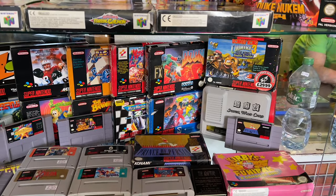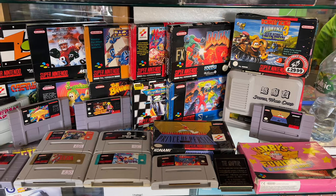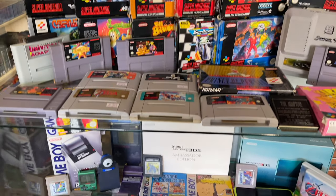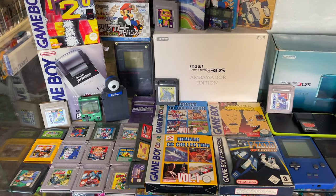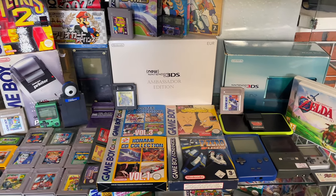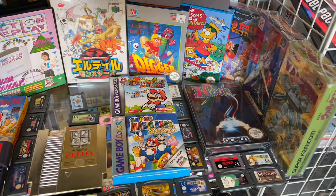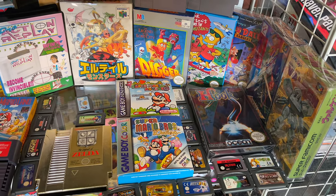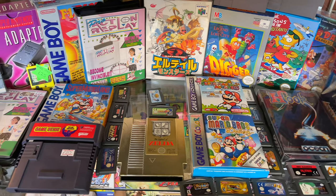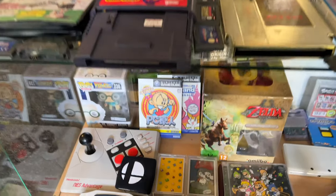On the next shelf down there's a load of really great SNES games as well. They even had Super Mario RPG and Earthbound on the American SNES, which was really cool to see — you never really see those in UK shops either. Then there's a Game Boy selection with some really great games and some Konami collections. I kind of wanted to pick them up, but if you saw my last video you'll know I already spent a lot of money. There's loads of really cool stuff on this shelf as well including some Japanese games and a Game Genie.